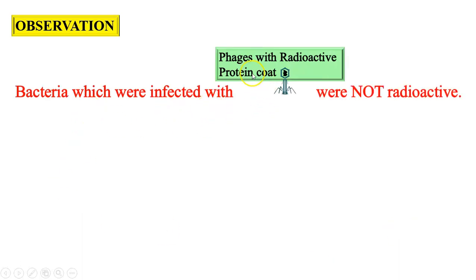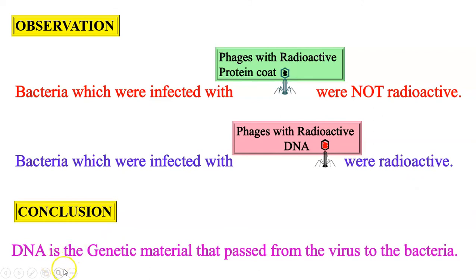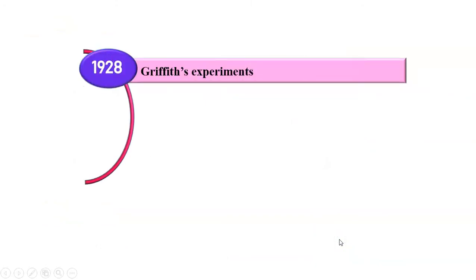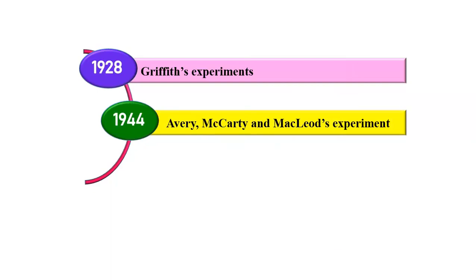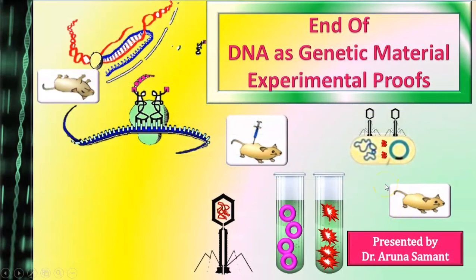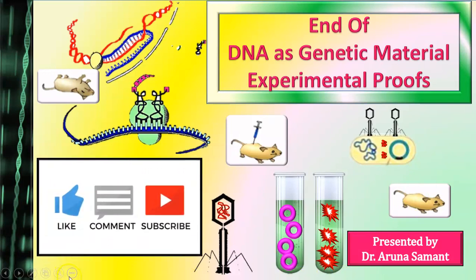Once again recalling the observation: the bacteria infected with viruses having radioactive protein coat were not radioactive, whereas bacteria infected with phages having radioactive DNA were radioactive. From this observation, it was concluded that it is the DNA which is the genetic material that passes from viruses to bacteria. Thus in this video, we have discussed three important experiments — Griffith's experiment, Avery-McCarty and McLeod experiment, and Hershey-Chase experiment — which are experimental proofs for DNA as genetic material. If you liked this video, please subscribe, share your comments, and press the like button. Thank you.